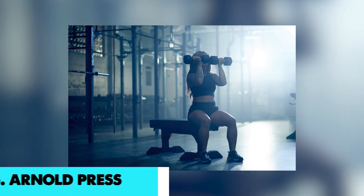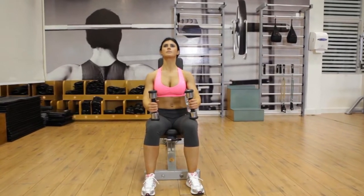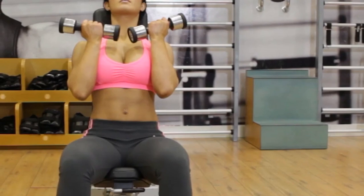On number 5, we have Arnold press. The anterior deltoid, pecs, and biceps are targeted, and the core and rotator cuff provide assistance. It's possible to do this with a resistance band or dumbbells.